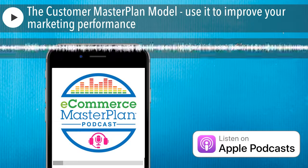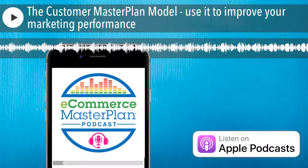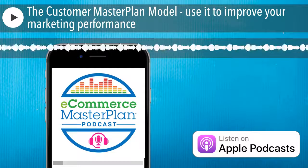Okay, it's time to get stuck into a chapter from my audiobook, eCommerce Marketing: How to Get Traffic That Buys to Your Website. Part One: the Customer Masterplan Model.